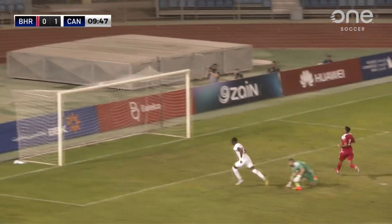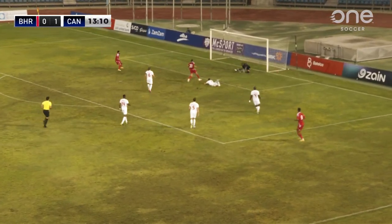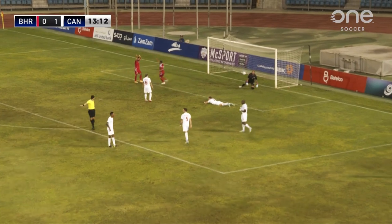His first touch was absolutely excellent. Good turn, ball played across — can't do anything about that.